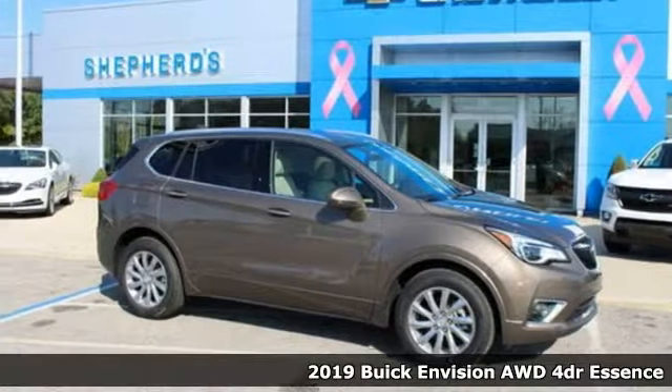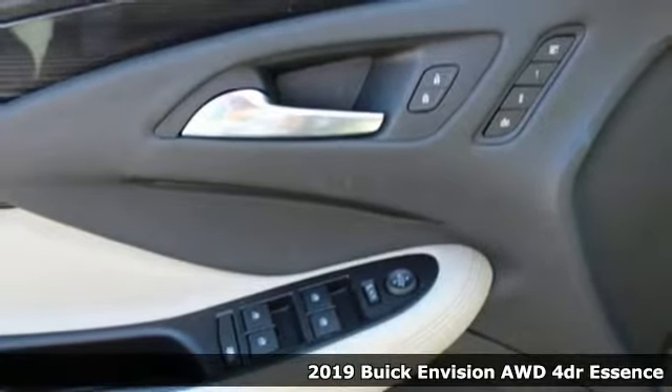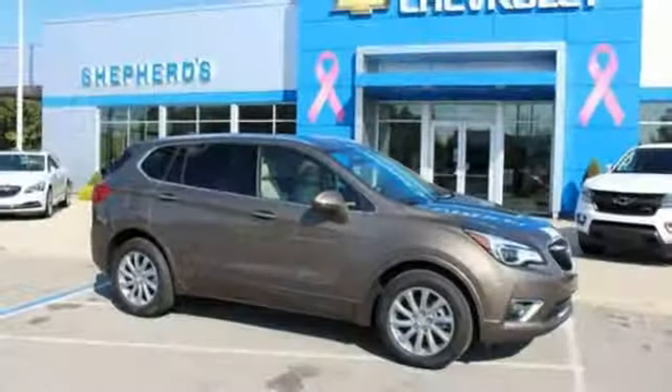Here's a new 2019 Buick Envision. In a Buick, you get innovative technology and sophisticated design for the real world. You'll look forward to every drive with features like these.